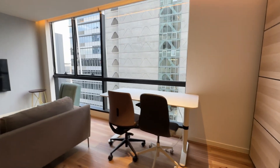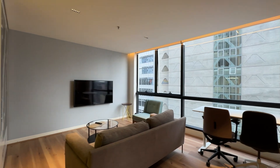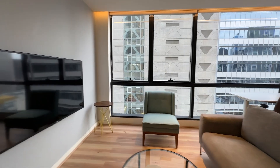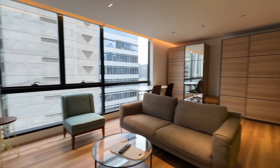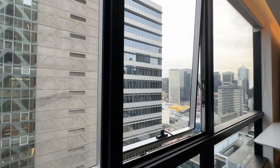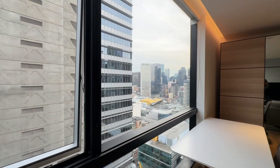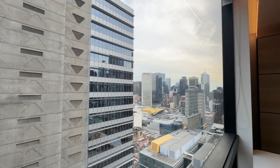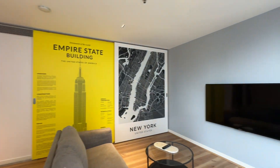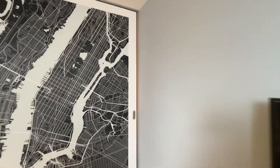The office desk looks out the window — I'll show the view a bit later. You can also see the TV, couch, and coffee table — it's a really nice lounge room. Now looking at the view, there are windows here and the view is not too bad. You get plenty of sunlight coming through, with a really nice modern design.